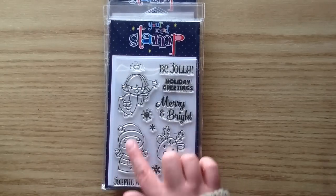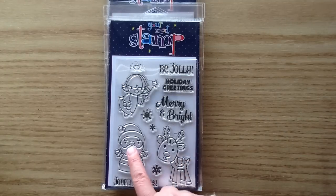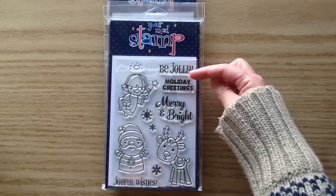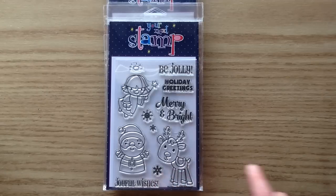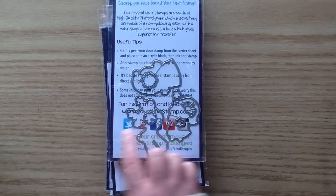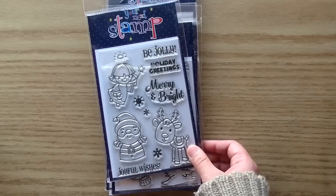The next one is called Merry and Bright. These little guys are precious — anytime you see a little reindeer nose, the glittery gumdrops are going to make it really pop. You could even do it with Santa since he sometimes has a red frosty nose from being in the cold. There's also a little angel, which I'm really excited about since I don't have one in my collection — I think she'd be so cute in pink with tons of glitter. Sentiments include Be Jolly, Holiday Greetings, Merry and Bright, and Joyful Wishes. You also get snowflakes that look great with glittery embossing powder, and the coordinating dies even cut out the snowflakes so you could use them in a shaker card.